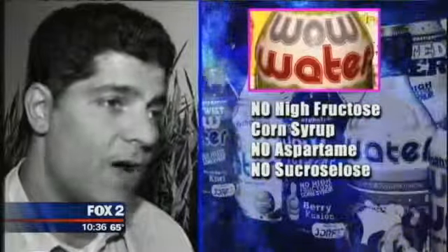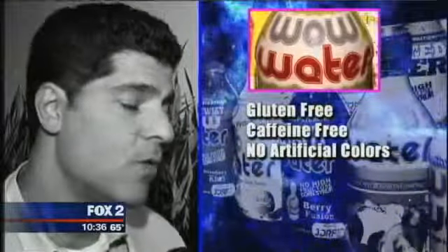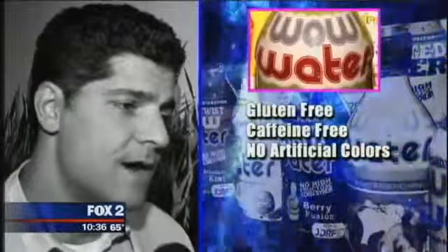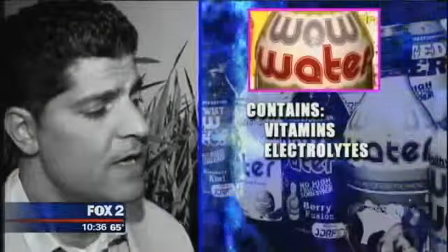There's no high fructose corn syrup, no aspartame, no sucralose. We're gluten-free, caffeine-free, no artificial colors, and we do have vitamins and electrolytes. And at the end of the day, we're donating 5% of everything we make directly to the Juvenile Diabetes Research Foundation.